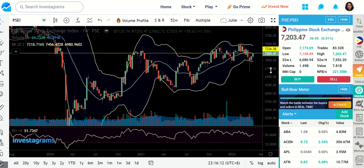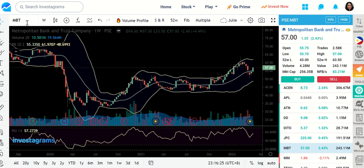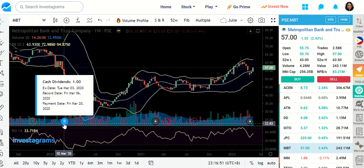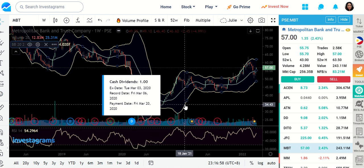For the first stock that you guys have requested, this one came from John Lawrence. He wants to know MBT and GT Cap. By the way, I received an email from COL Financial today that I will be receiving a dividend because I am also in MBT. So this is the amount, which is really good. This is already the second year whereby we have received a significant amount for our dividend. Year on year, the stock is giving out dividend.